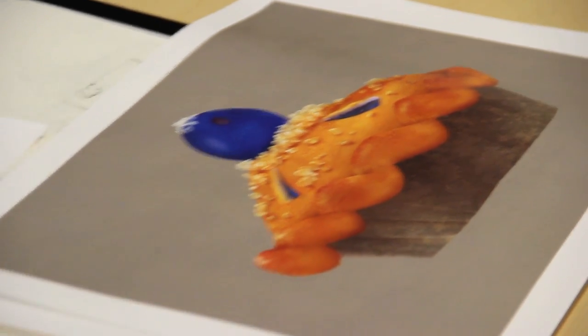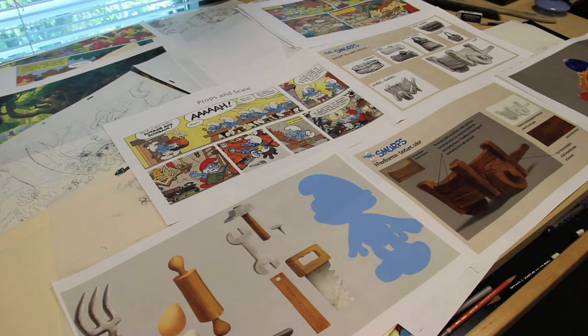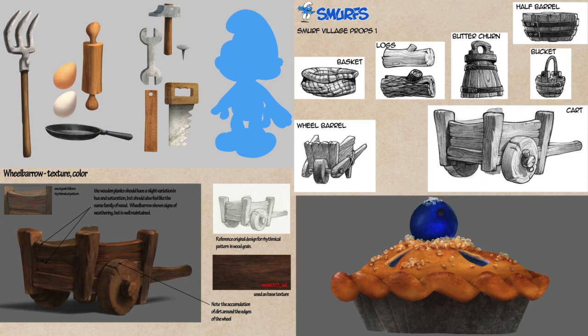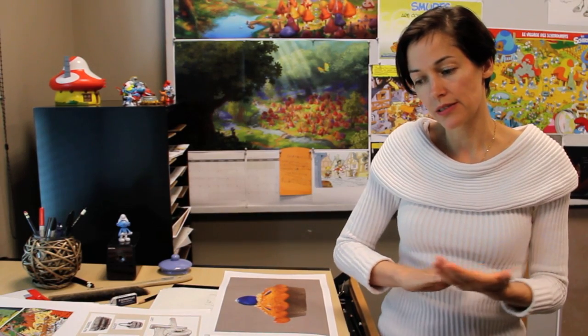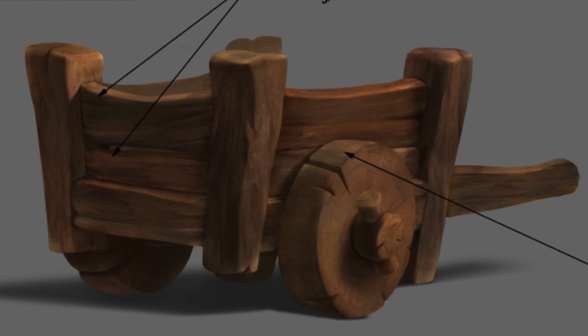Our movie takes place in medieval times, so all these elements are built with the means they had in those times. We don't have anything that's high-tech. Also, those props — especially the ones in Smurf Village — are all handmade by the Smurfs. So there's a charm to the fact that they're handcrafted. There are rounded edges throughout; it's almost like they were sanded smooth and polished, with no sharp edges or points to those shapes.